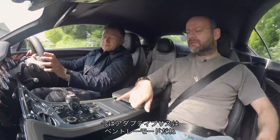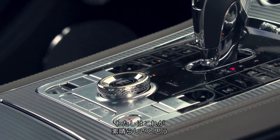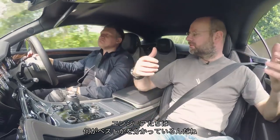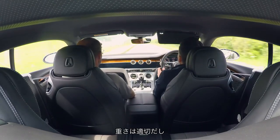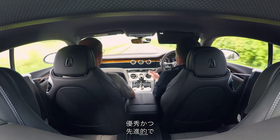We're in Bentley mode on the adaptive suspension, which is what they recommend. You wonder why you'd bother with any others, because the engineers know what's best. The steering isn't particularly communicative but it's nicely weighted and progressive, which suits the temperament of the car.